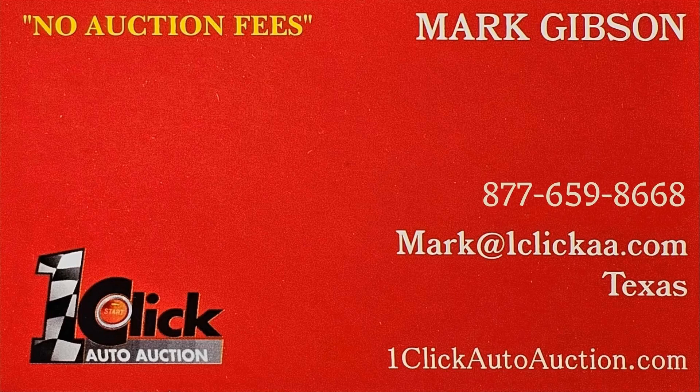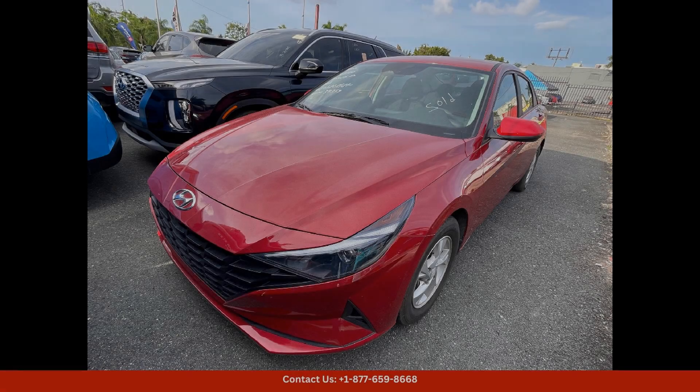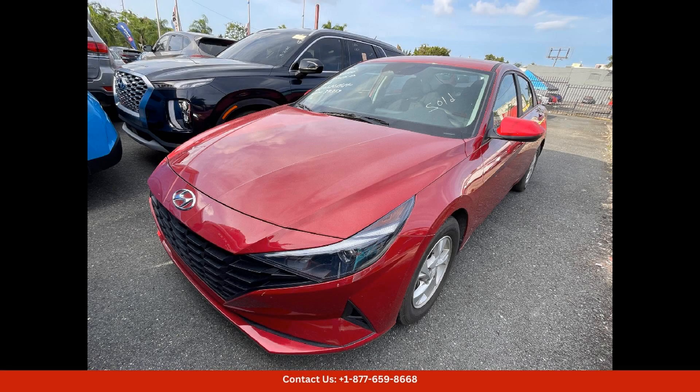Welcome to One Click Auto Auction. You can now buy and sell without auction fee. The 2022 Hyundai Elantra is a stylish and reliable sedan that offers a smooth and comfortable ride.